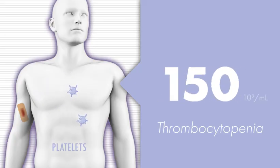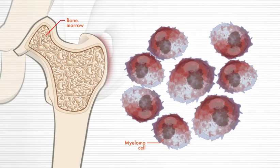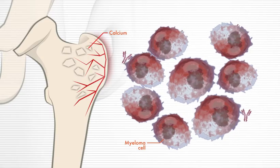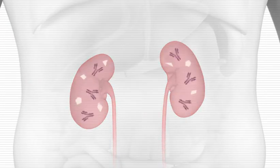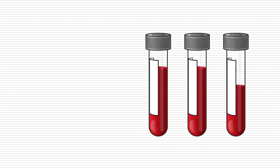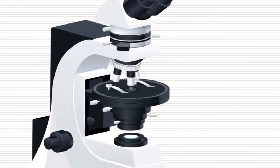As myeloma cells grow and crowd out normal blood cells in the bone marrow, the surrounding bone starts to break down. The damaged bones leak calcium into the blood, which — in addition to the M proteins released by myeloma cells — can overwork and possibly damage your kidneys, which are responsible for filtering the blood. Therefore, tests that measure the levels of materials in the blood are important to assessing how healthy your kidneys and bones are, helping your doctor determine how severe your myeloma is.